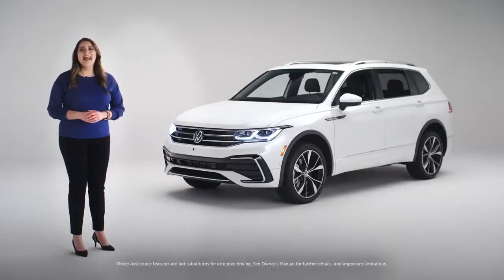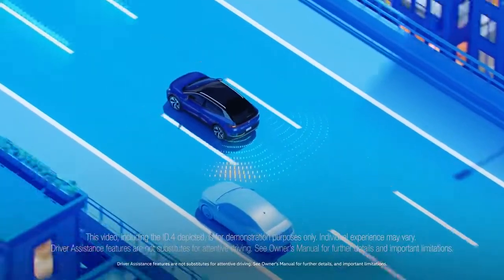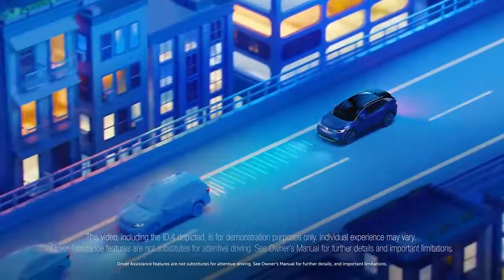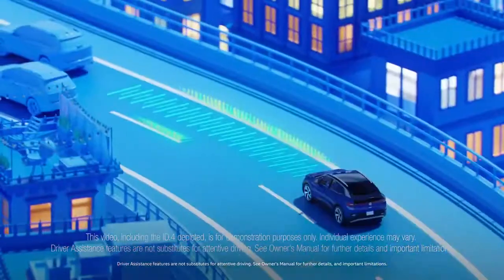These include your driver assistance and IQ drive features, like enabling active blind spot monitor, lane assist, front assist, rear traffic alert, adaptive cruise control, and travel assist.